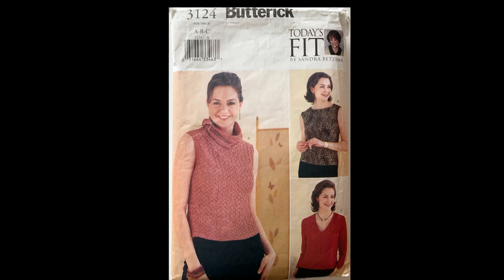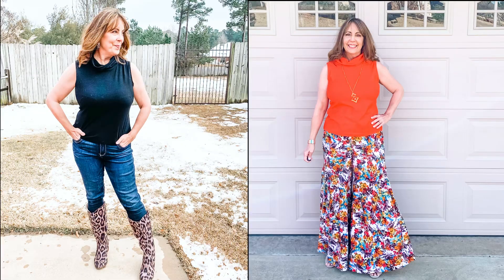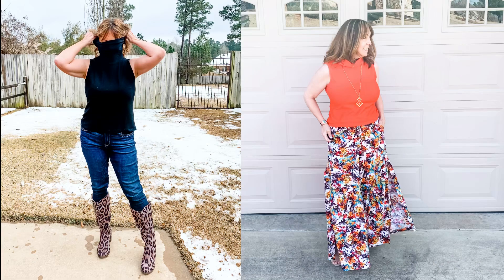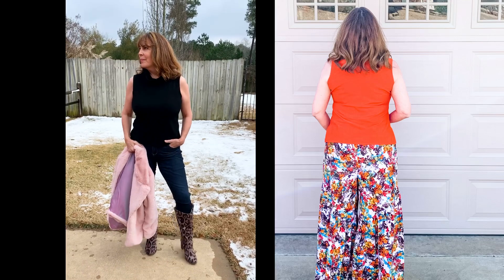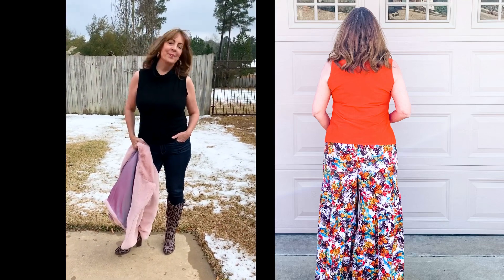Butterick 3124 is a Sandra Betzina design from 2001. I have sewn every version on this one over and over. This month I sewed two of the View A, which is that sleeveless shell with the cowl neck. The black one I used a rayon knit — you can see it's softer and the cowl just kind of collapses on itself. The orange is a cotton-lycra jersey. This little knit pattern does have a dart in it. Sandra Betzina was the first sewing instructor who introduced me to putting a dart in a knit garment, and I think it works. This pattern is a great little layering piece.